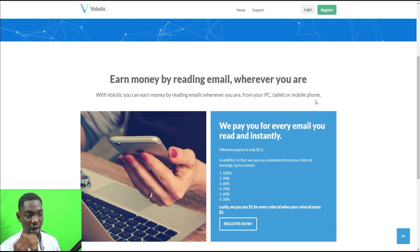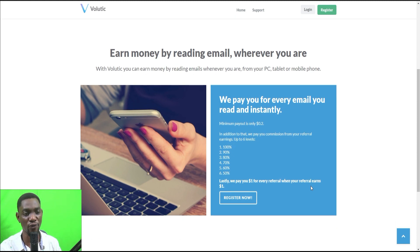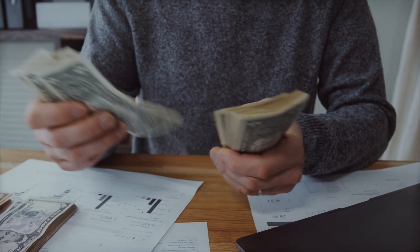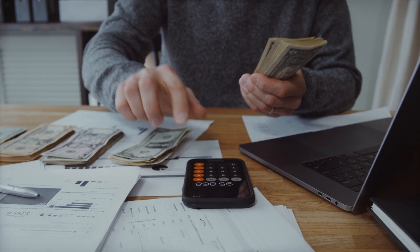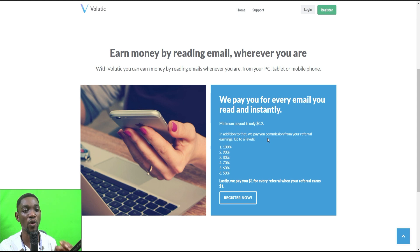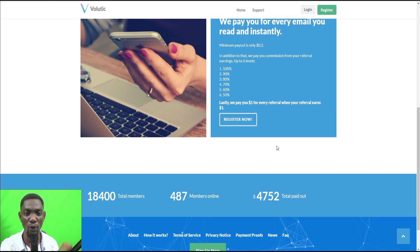With Volutec you can earn money by reading emails from your PC, tablet, or mobile phone. The payout page says: 'We pay you for every email you read, and instantly.' So once you read the email and click a link, your account is credited. In addition to that, they pay you a commission from your referral earnings up to six levels.